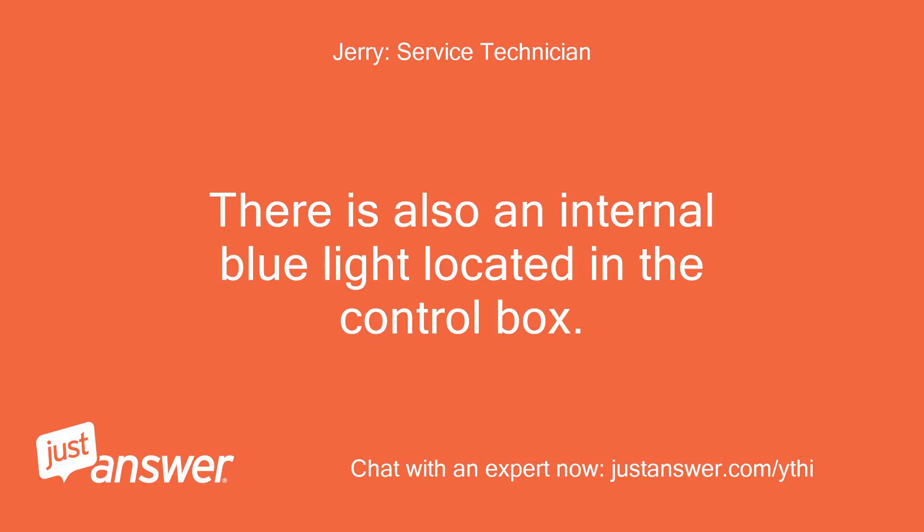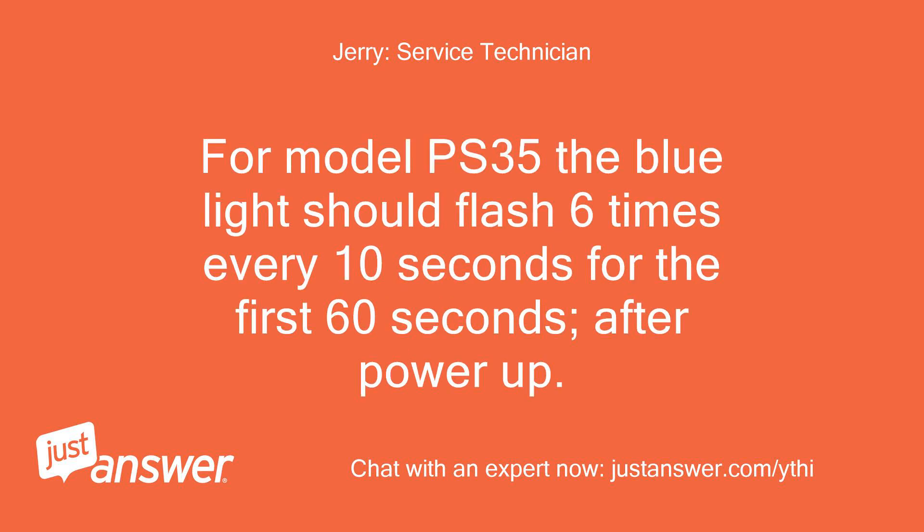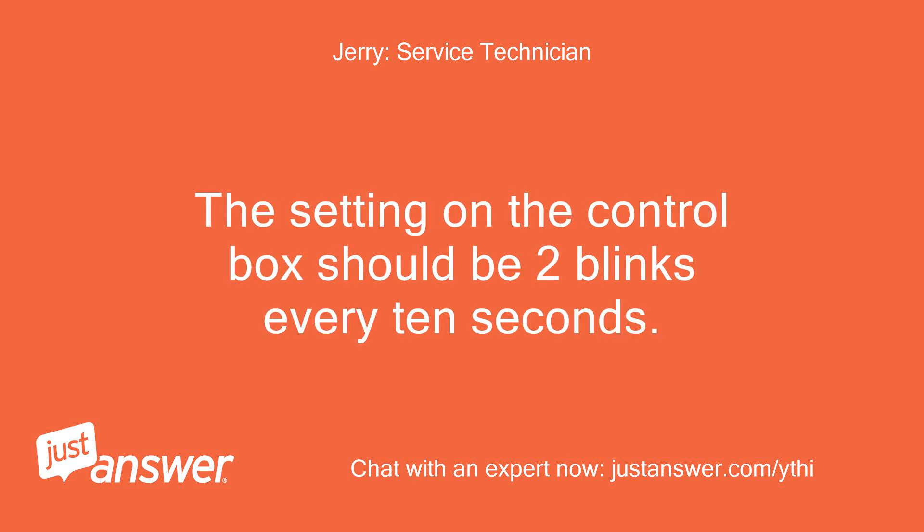There is also an internal blue light located in the control box. When you plug in the appliance, the blue light will automatically start blinking. For model PS35, the blue light should flash 6 times every 10 seconds for the first 60 seconds after power up. For models PS50 and CAB 50, it should blink 2 times — the setting on the control box should be 2 blinks every 10 seconds.